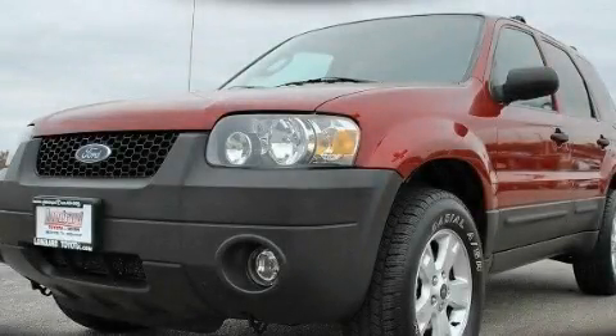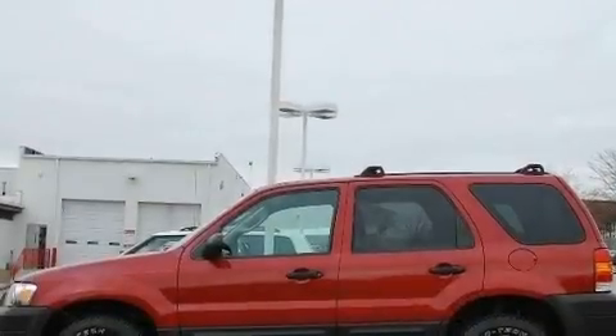This is a 2006 Ford Escape, a great blend of utility, comfort, and style.